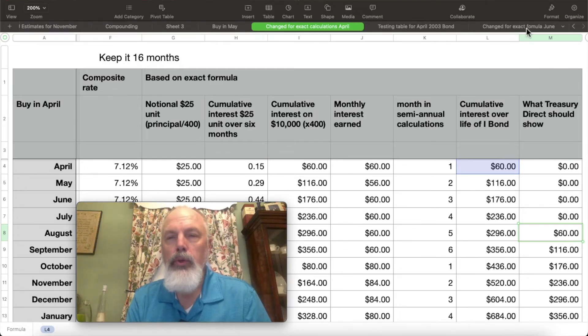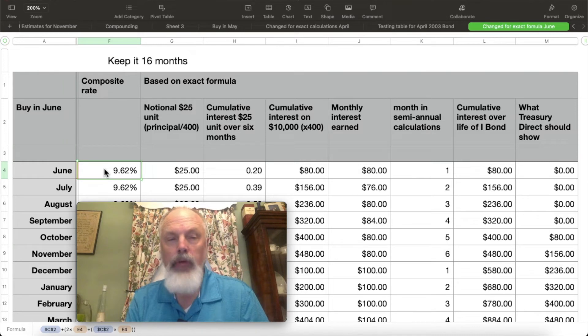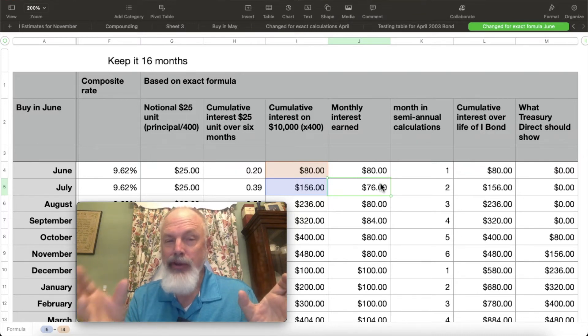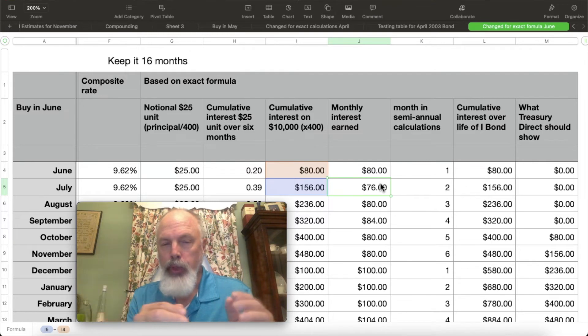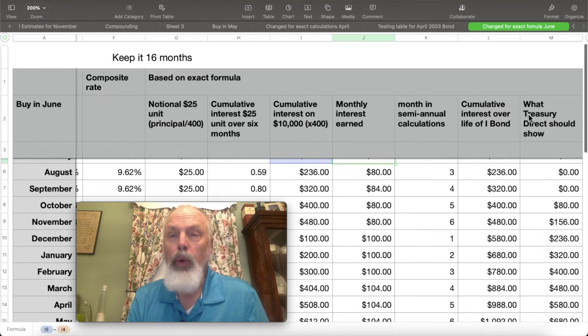Jumping over to what if you bought in June — you're going to start off at a composite rate of 9.62%. It's going to divide by the notional amount of $25, and you're earning $0.20 of interest. The monthly interest earned in the second month is $76 — not $80, not $84 — because it's only $10,000, it doesn't have the extra interest in the principal. That's why it's going to be a little different for the June purchase versus the April purchase.